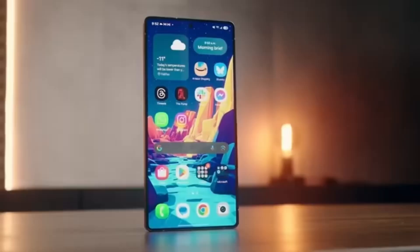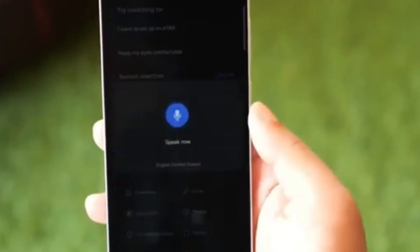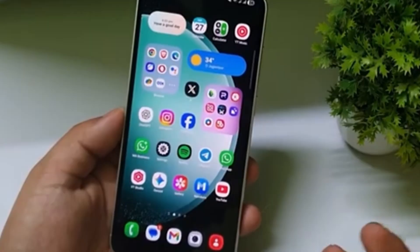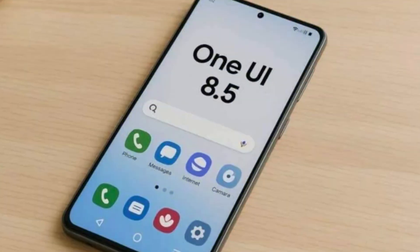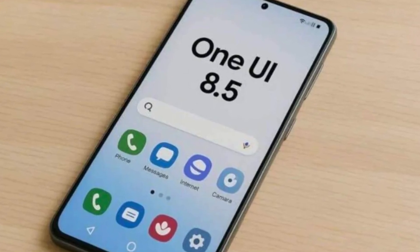The third type helps users take quick actions based on what appears on the screen — these are called action nudges. For example, if someone sends you a location in a message, the phone might suggest opening that location in the Maps app. If someone mentions a date, the phone may suggest adding it to your calendar. These suggestions make it easier to complete tasks without navigating through multiple apps.